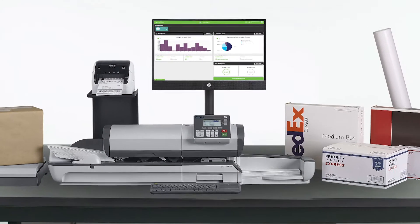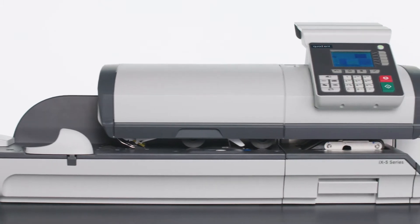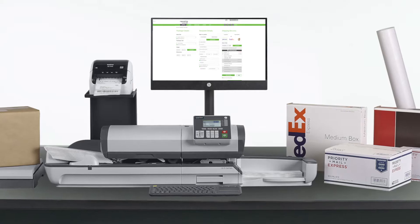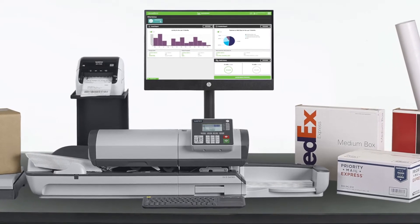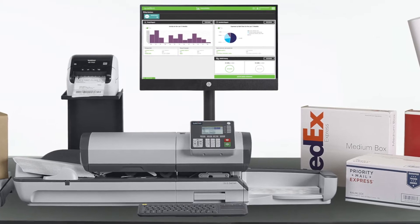Introducing Quadient's iX5 Series. With a contemporary design that depicts clean lines and bold edges, the iX5 Series represents Quadient's next-generation mailing systems. When combined with Neoship online shipping software and Neostat's postage expense reporting, you will enjoy a host of benefits and capabilities exceeding those of a traditional mailing system.